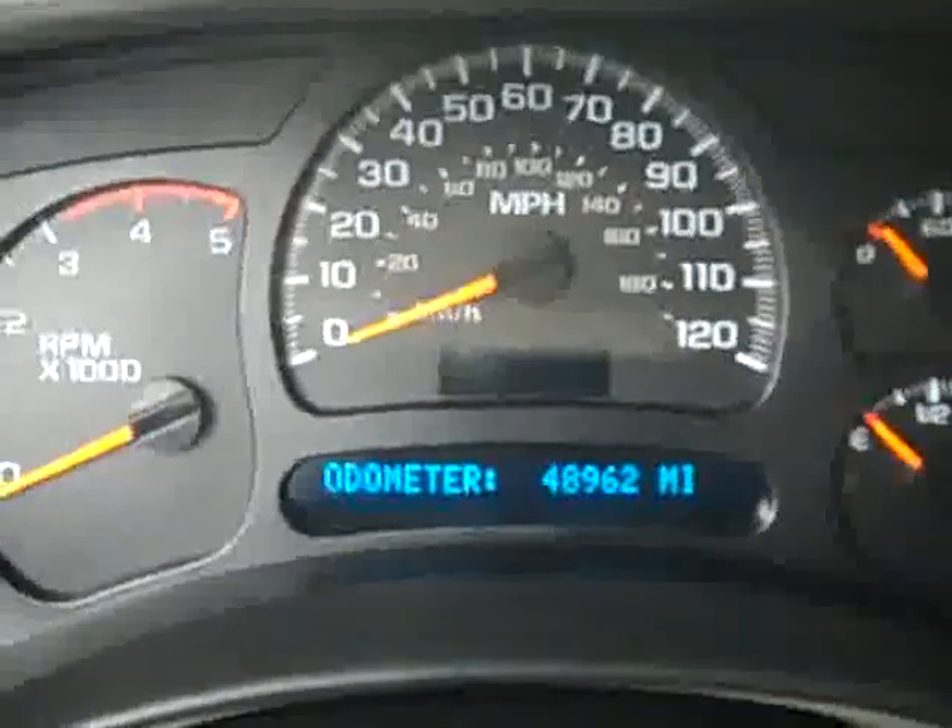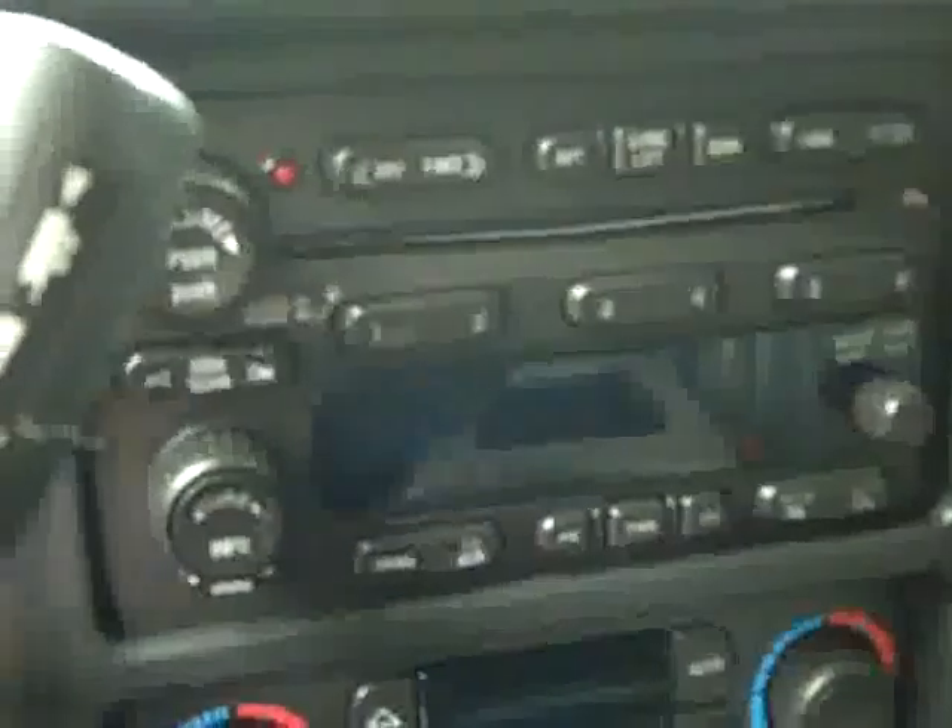Hopping up front, a brake controller has been added. You can see there is push-button four-wheel drive and a multi-function steering wheel. There are 48,000 miles on the odometer. Dual climate controls, CD player and radio. It fires right up. You've got OnStar on the mirror, compass and temperature display. Looks like there's an Edge chip that's been added. Headliner's in great shape, interior looks good.